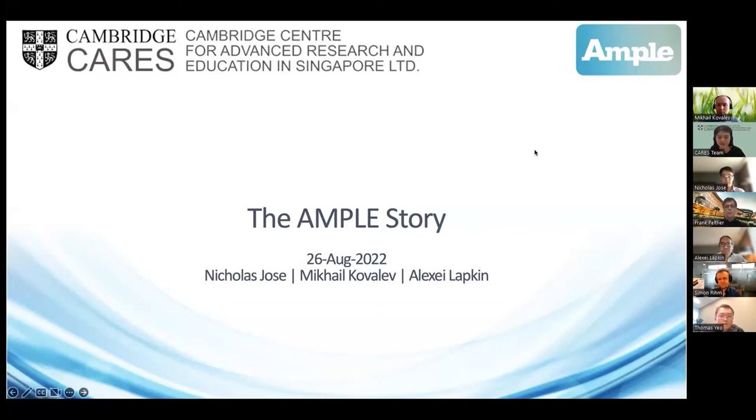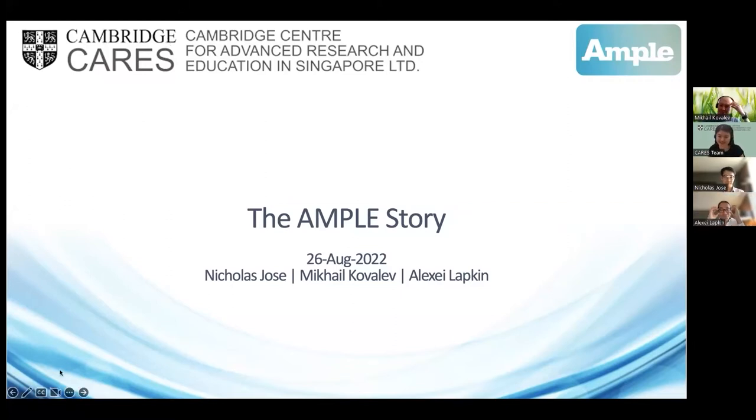Good afternoon and welcome to this session of the CREATE webinar hosted by CARES. To those of you unfamiliar with CARES, we have been in Singapore since 2013 and we are the University of Cambridge's only research centre outside the UK. Much of our research started out looking at ways to decarbonise the chemical industry in Singapore, but we have since expanded to maritime, pharmaceutical and even cities-related research. CREATE itself is an international collaboratory in Singapore, housing research centres set up by top global universities. CARES is just one entity out of many others in the CREATE building.